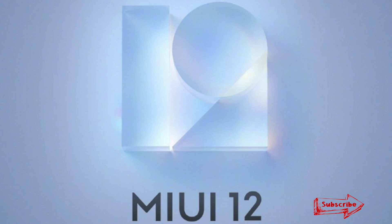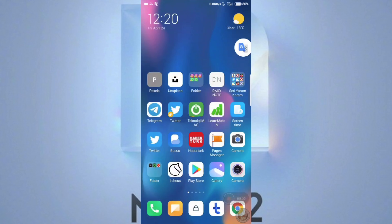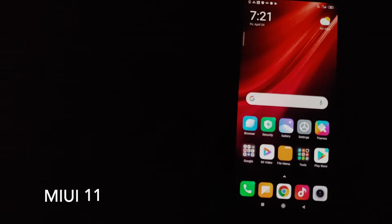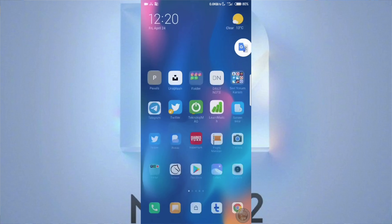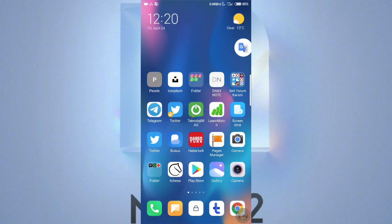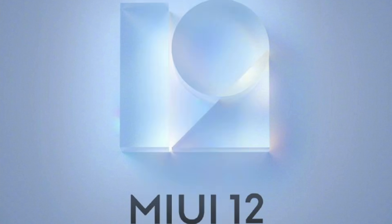Last but not the least, you do have a new screen opening animation. If you have a look at this, you can see that the icons do not show up all of a sudden — there is an animation in the icons as well, and it does look much better than what we have in MIUI 11 right now.